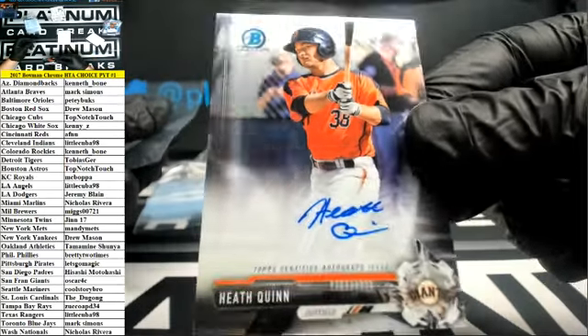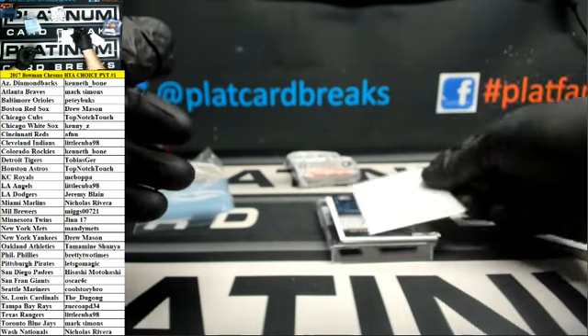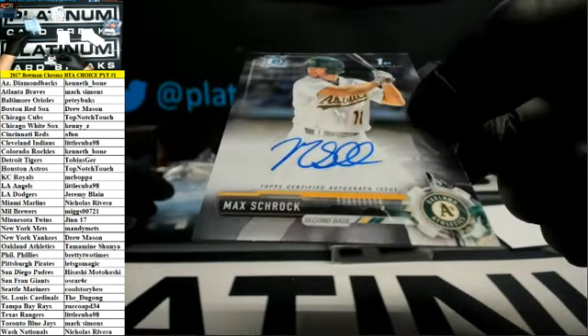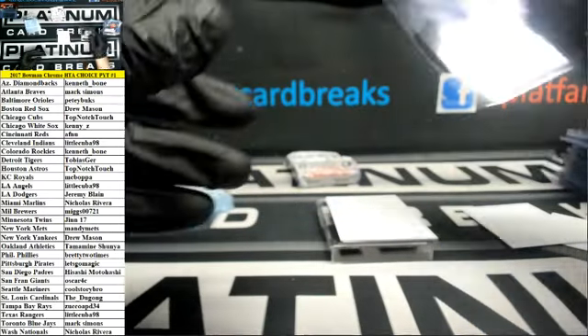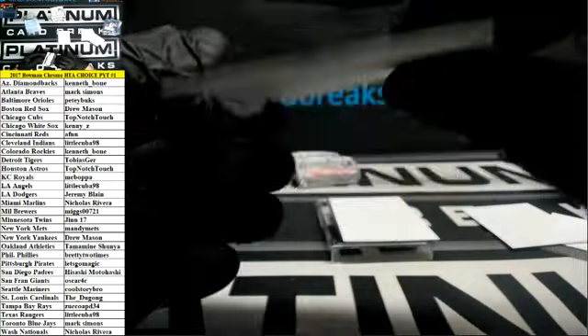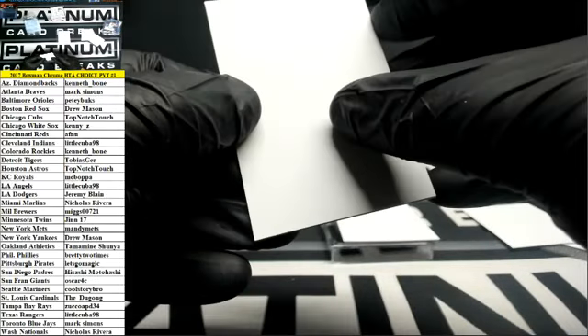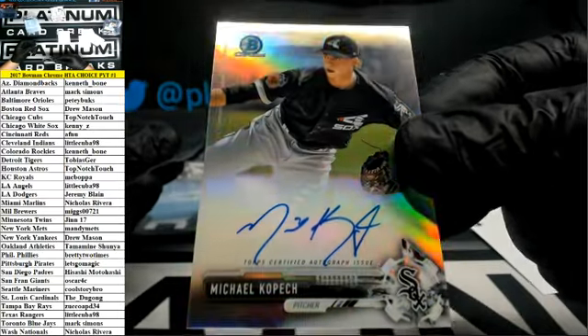For the Giants, Heath Quinn. Athletics — Max Schrock. And Michael Kopech Refractor Autograph for the White Sox.